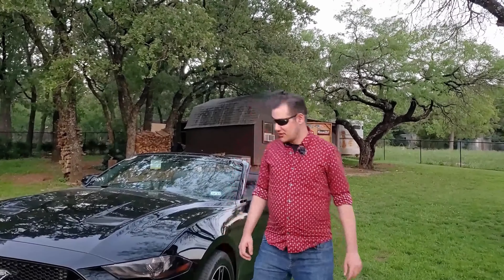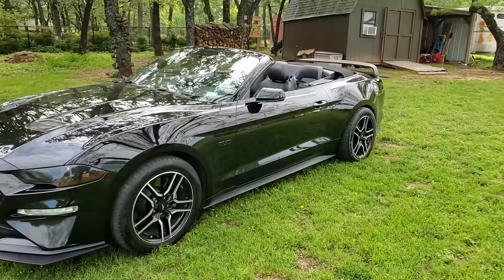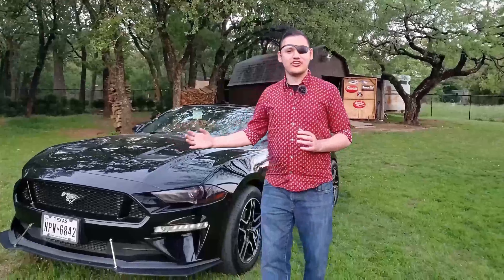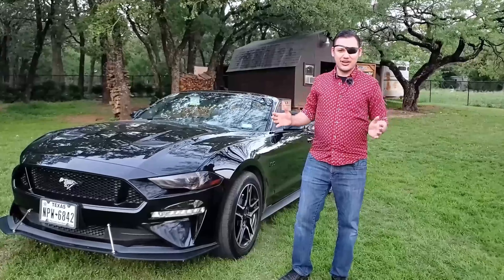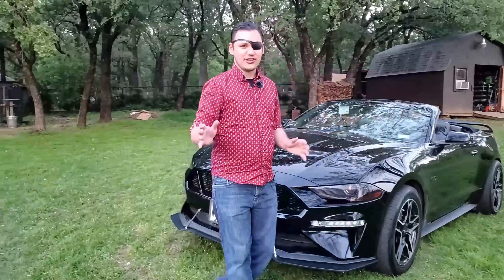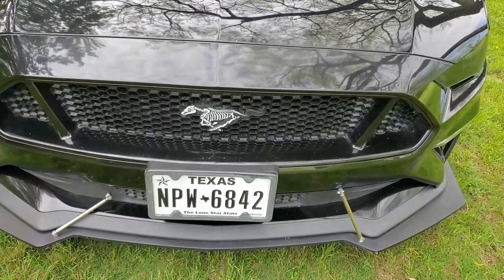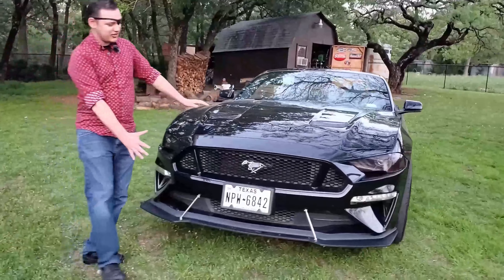The sixth generation Mustang replaces the old retro styling of the fifth gen. The fifth gen really tried to bring back that retro modern styling, and honestly I just wasn't into it. Now the sixth gen completely gets rid of the old frumpy front clip, and the whole car has been completely redesigned with a much nicer appearance.